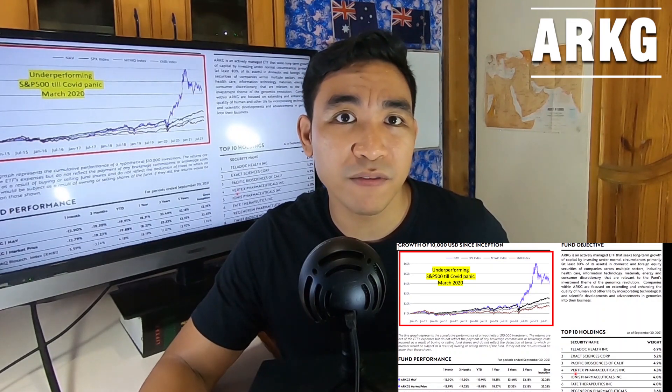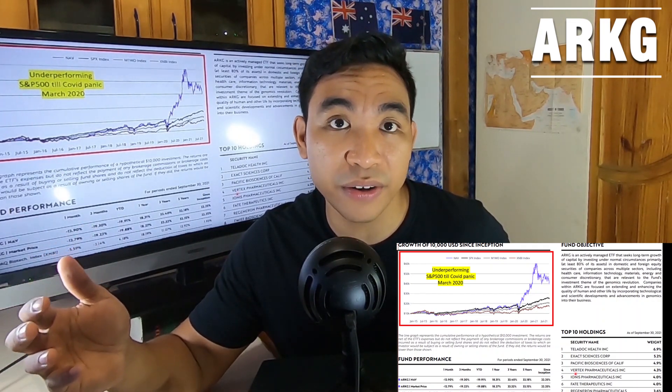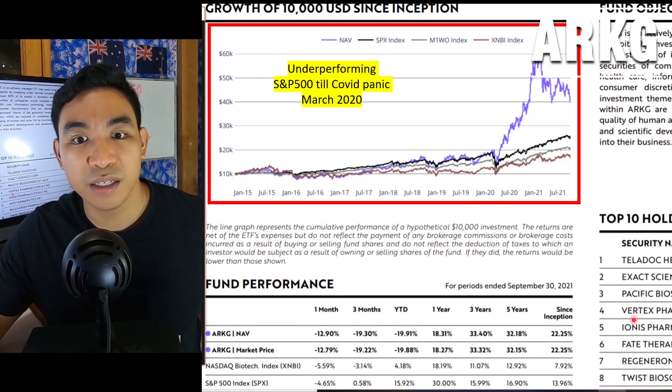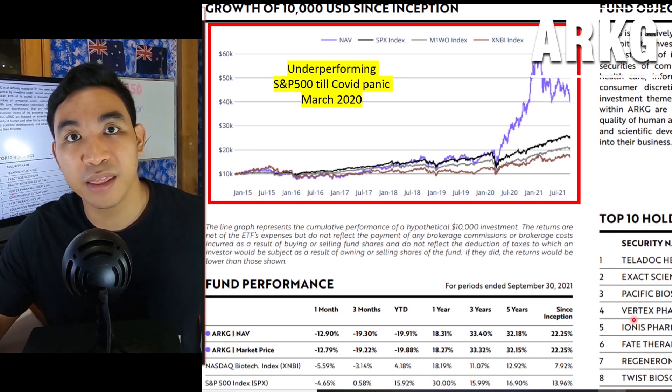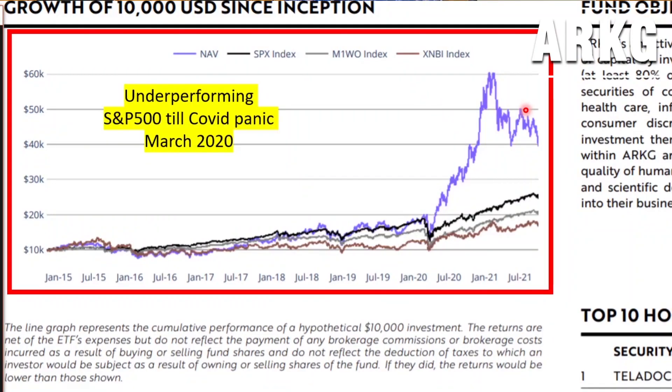If you look at the fund performance and compare it with the Nasdaq Biotech and S&P 500 index since the inception of this fund around 2015, it has definitely outperformed the index. For example, the S&P 500 has done 13% and this ETF has done 22%. Looking at the chart, that is amazing — good job, Cathie Wood.